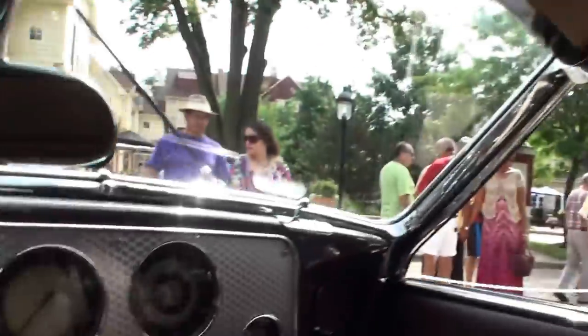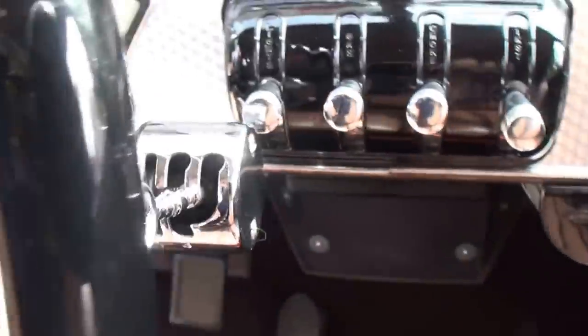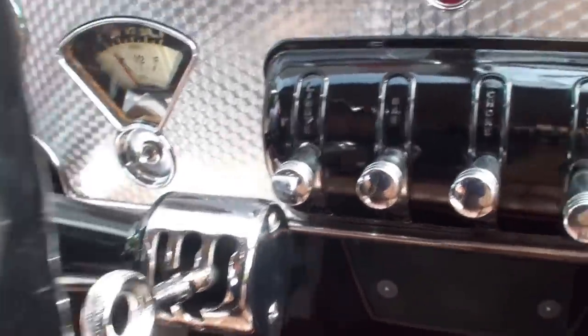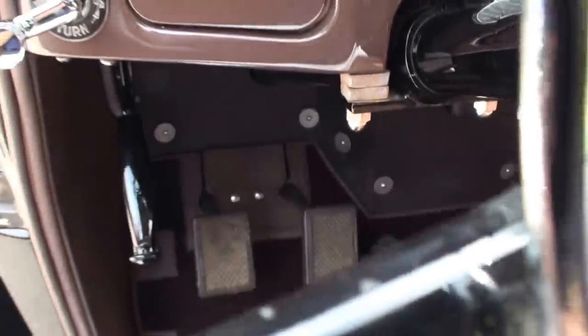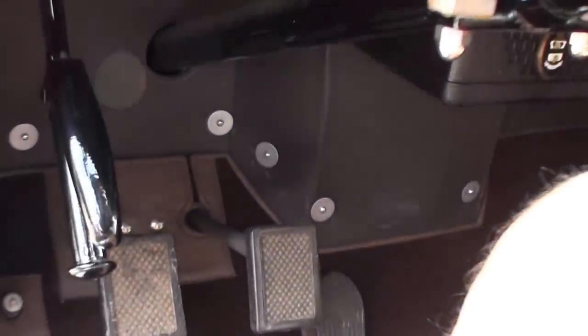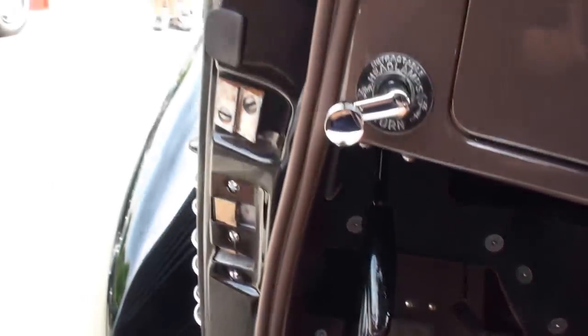The gear shift is just a little pre-selector on the steering column. You select one of four forward speeds or reverse, but it doesn't shift gears at that point — it shifts gears when you push the clutch down. So if you're cruising in fourth gear and you put the shift into third, it acts as a passing gear — push down and downshift. And that's an emergency brake.